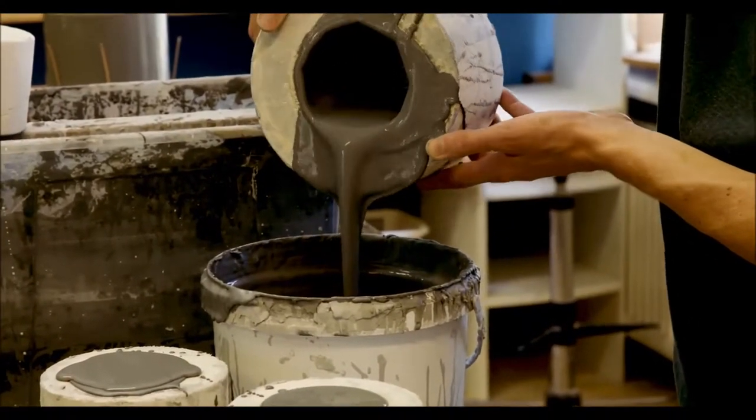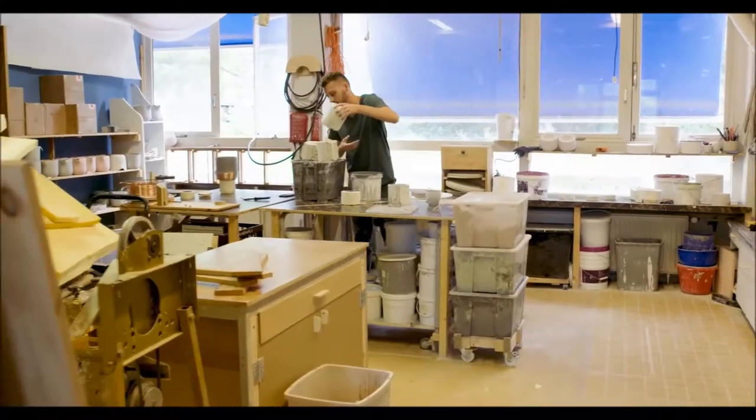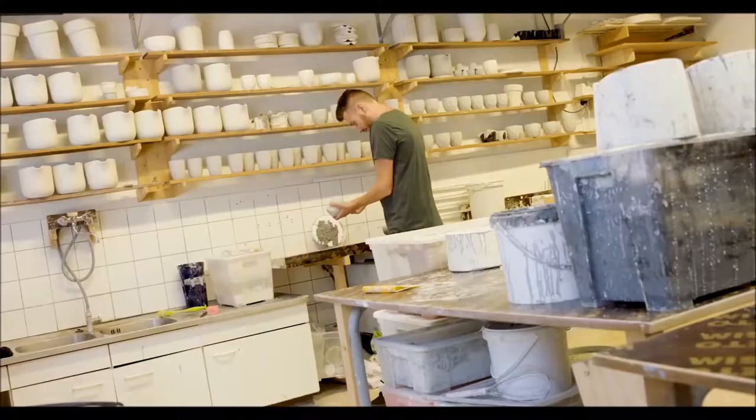This place is my studio. It's a workshop — basically woodworking and ceramics. I make products in both materials, basically from idea all the way to finished product.